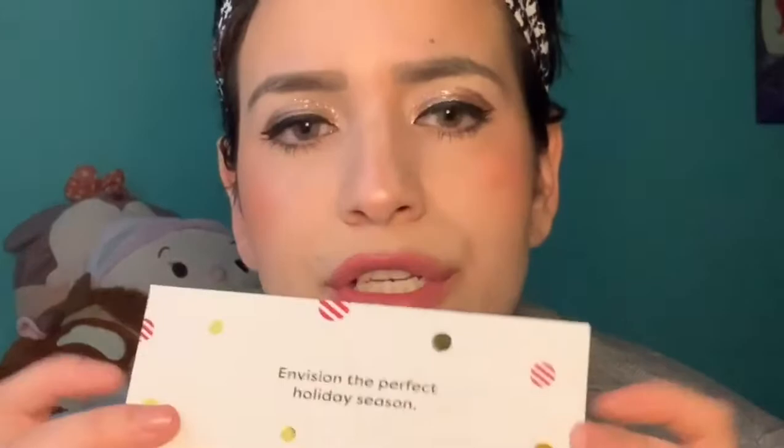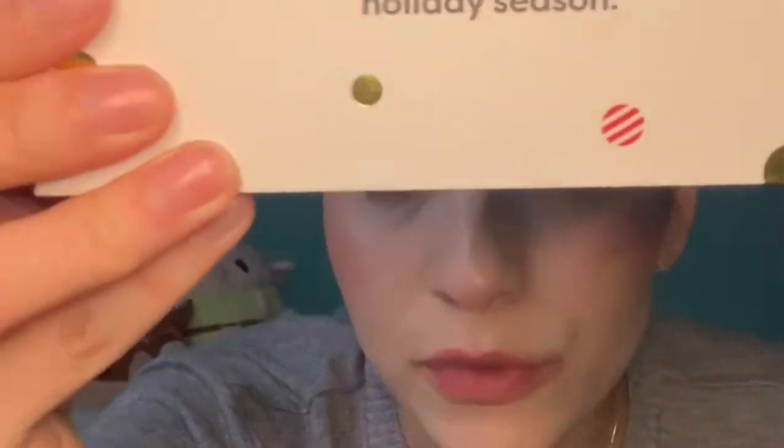When you open up the package, it comes in this little box — it's like a Christmas one. It's called Envision; it says 'Envision the perfect holiday season.' Then you just pull the little tab and here comes the little baggie.